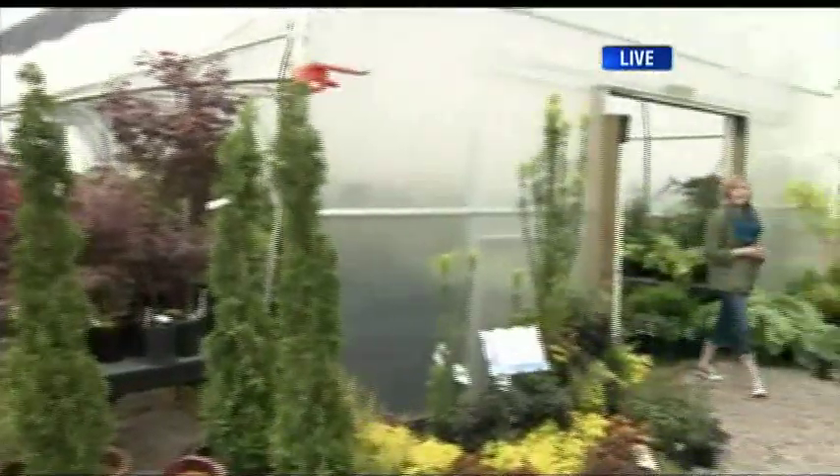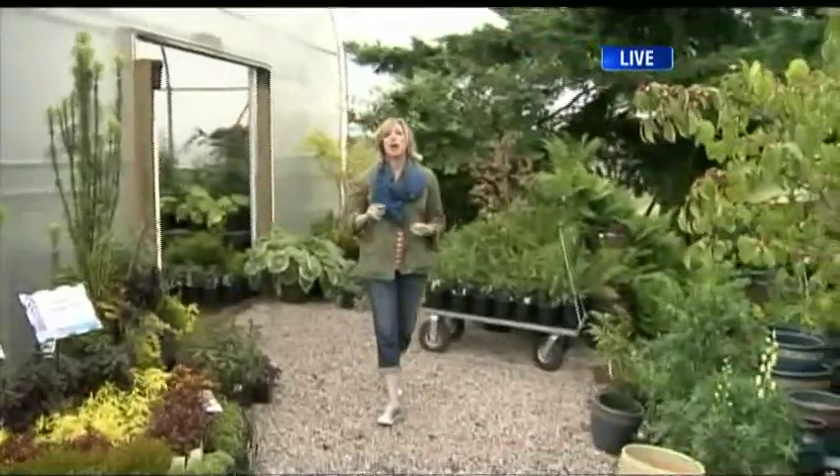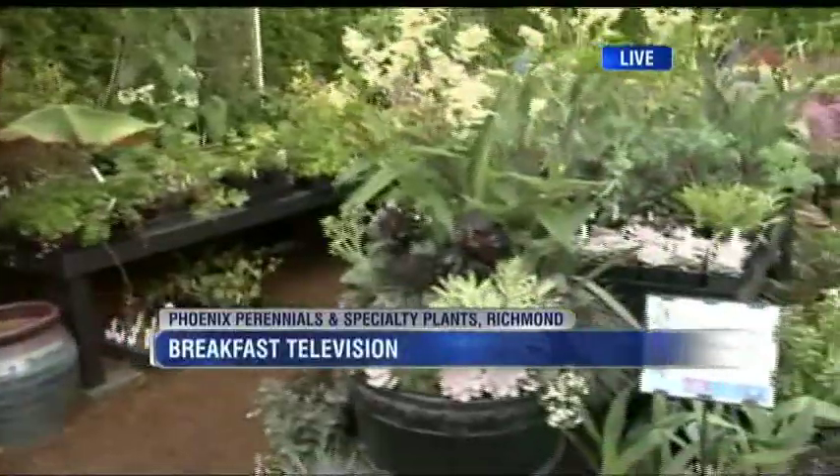We're here at Phoenix Perennials, and if you thought that you could only enjoy your garden during the day, no way. We've got some plants that will brighten up your night, coming up next on Breakfast Television. Stay with us.